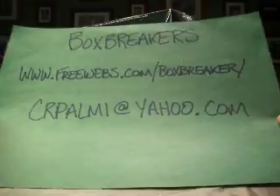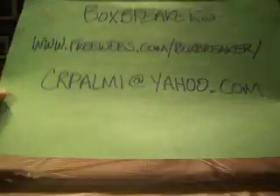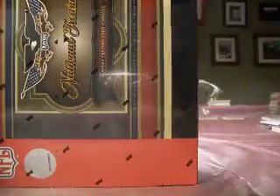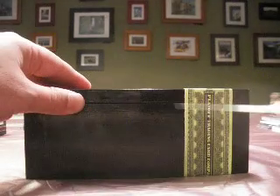Hey guys, welcome back to our Box Breaker's high-end football group break for February, FreeWebz.com slash Box Breaker. We have a full case of 2009 SP Authentic, and this is our extra box before we move on to 2008 MP. But we do have enough, almost close enough, for a box of the old standard 2006 National Treasures.